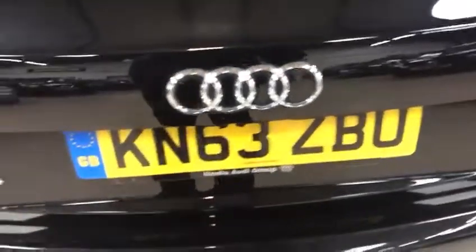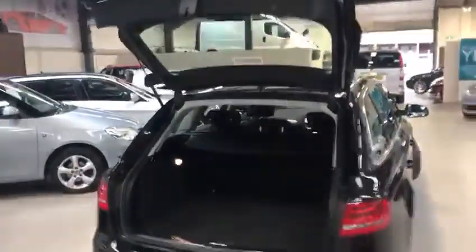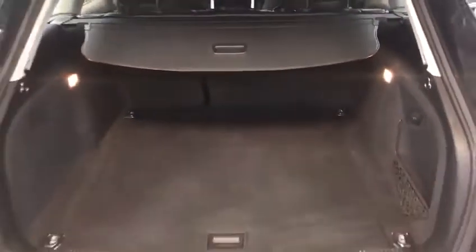I'll just show you the boot. You've got an electronic tailgate, so you just grab the key and press and hold the boot button — and voila. Electronic tailgate, key operated. You've got your spare wheel under there, the parcel shelf, and you also have a luggage net which pops up here and goes into the two spaces over there. So you've got a luggage protector as well as the parcel shelf.